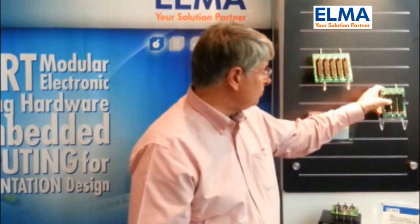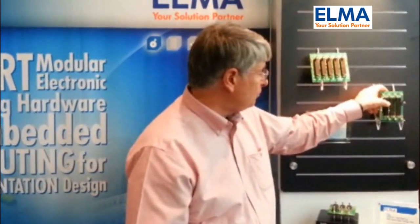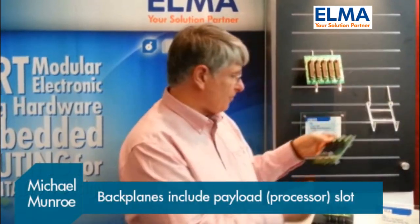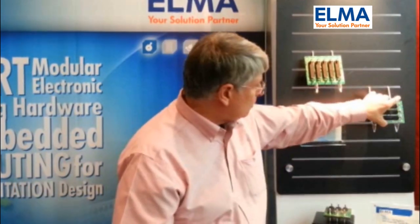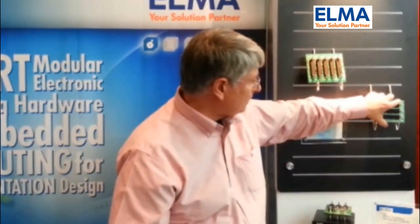So with the addition of these two new backplanes — a three-slot and a five-slot backplane — we now have a standard location which we hope the industry will follow in defining the location for SATA connections in a VPX slot.